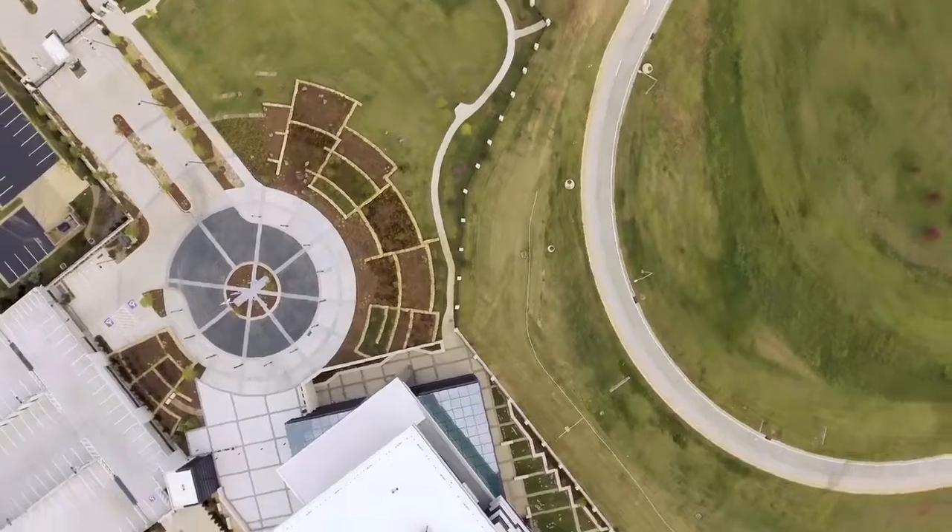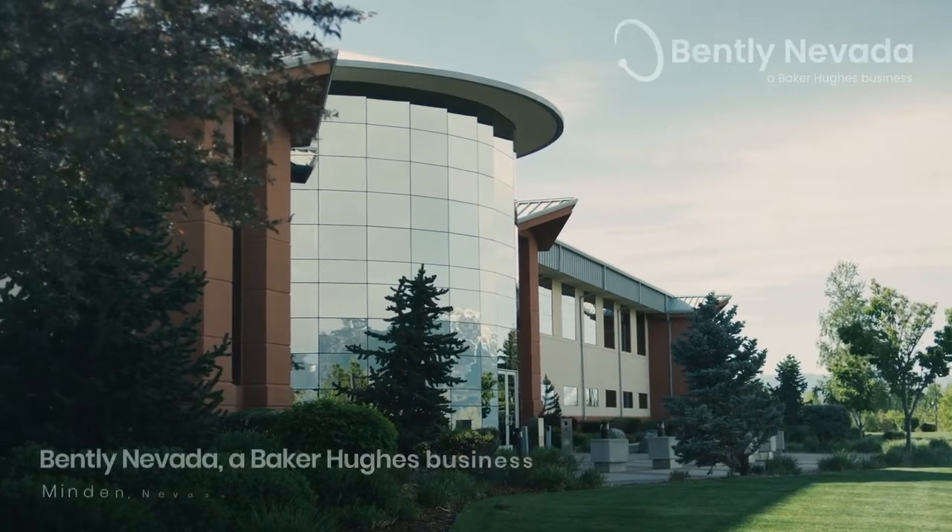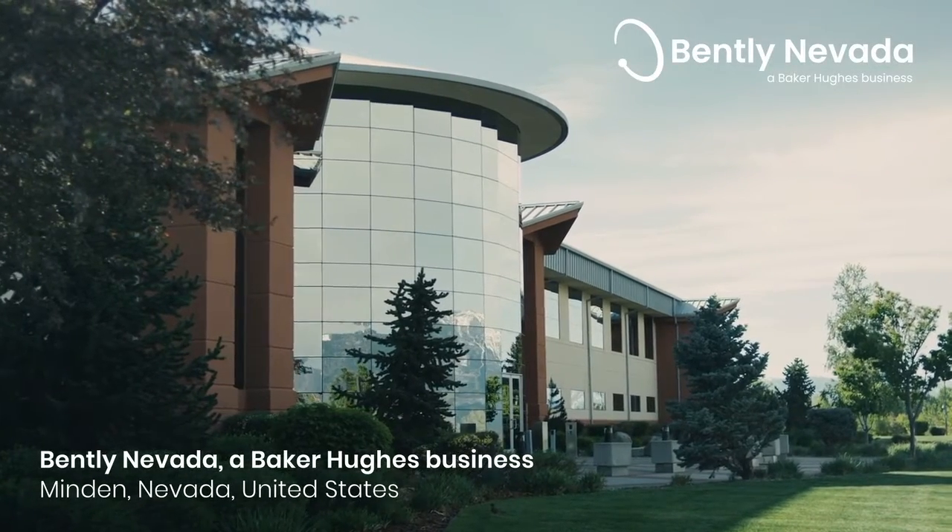This is where we work with our customers, coming up with solutions for industry problems, such as what we're talking about and working on in collaboration with P&O. We're very fortunate in Baker Hughes to have Bentley Nevada.